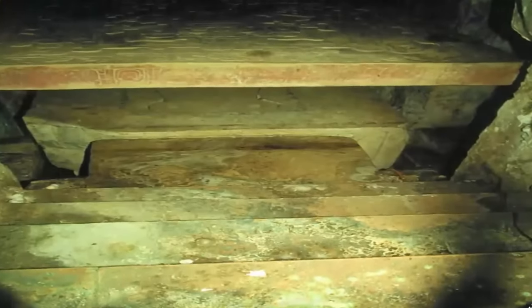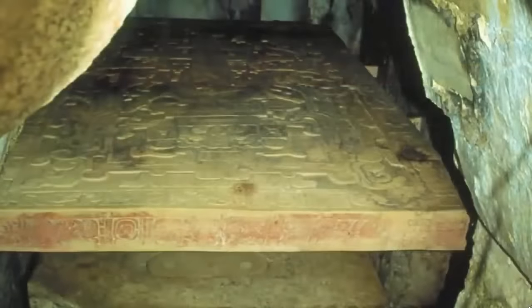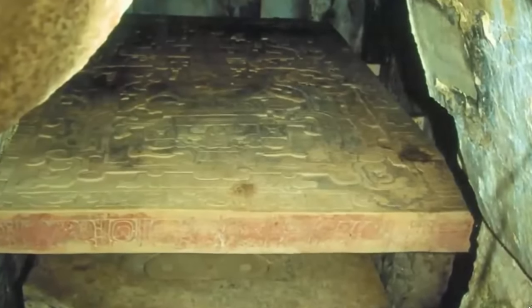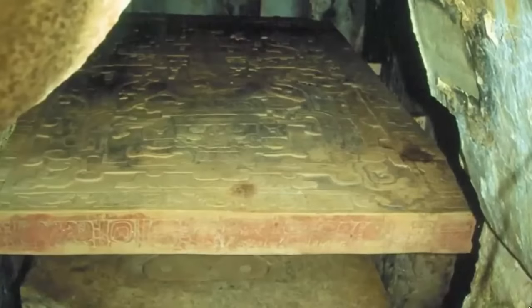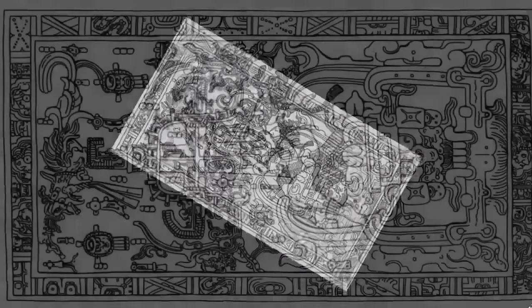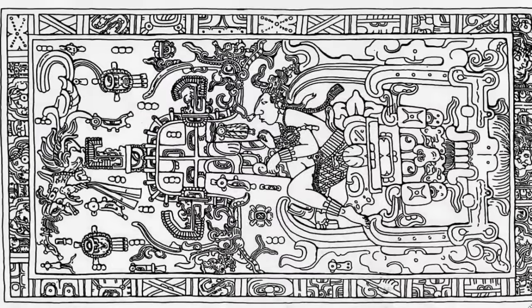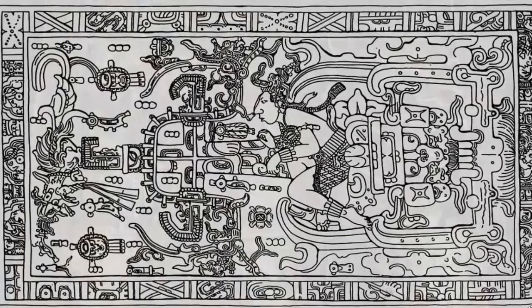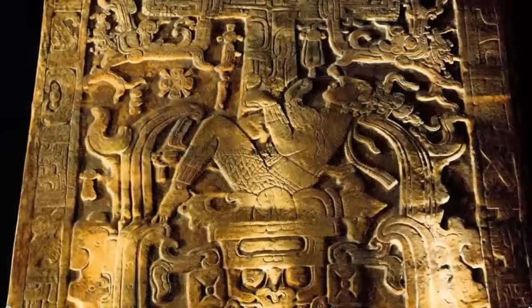Undoubtedly, the most astonishing relic left by this past king — and the artifact which has fueled countless ancient astronaut theories — is the casing stone found atop his tomb, clearly depicting some form of advanced machine. Yet the question has persisted: what was the type of machine, or indeed, what was its past function?